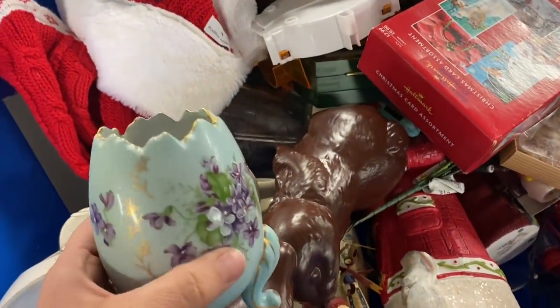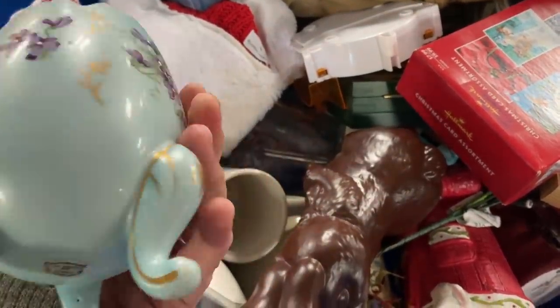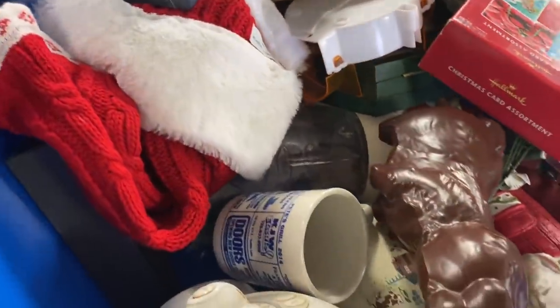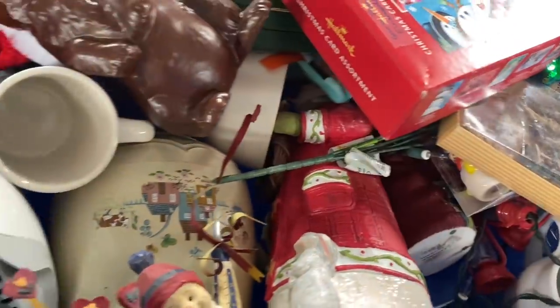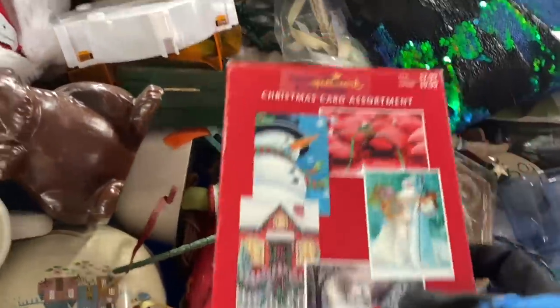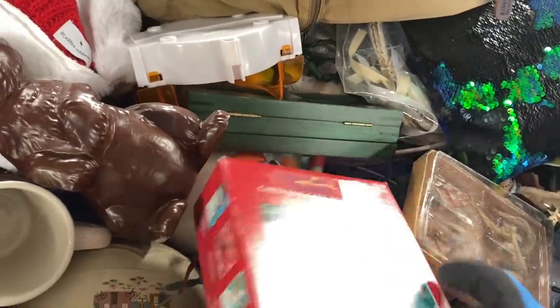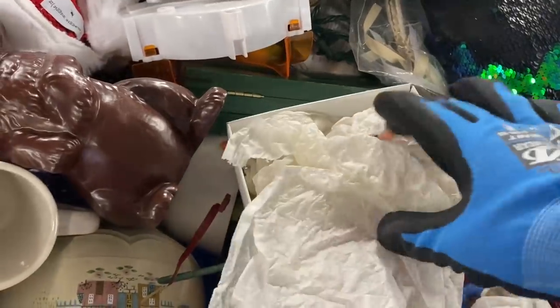The first thing I found on this day was as soon as I walked up to the bins there was this little egg sitting on top. I think it's adorable and I grabbed it right away. Now the bins threw me off on this day because they had far fewer hard good bins and many many more clothing bins. I have heard that in other states it's like that so maybe that's what they're going for.